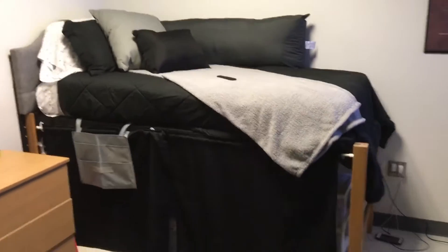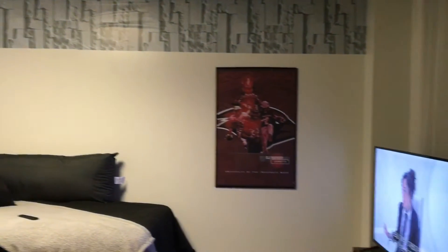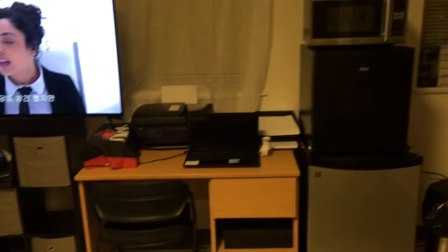That headboard we were able to get from Walmart. It was about $44 and we ordered it online. That caddy that we just missed in the picture came from the at-home store. It holds his cell phone, his remote control, and anything else he wants to put in it.